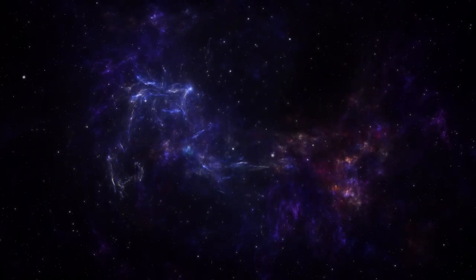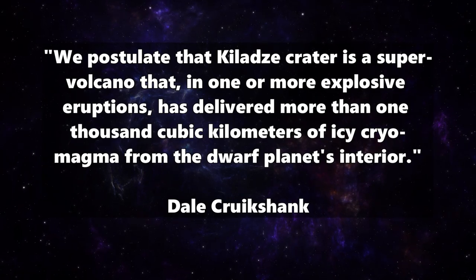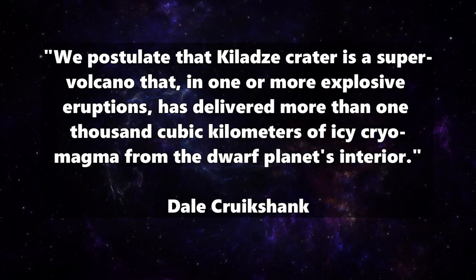Researcher Dale Cruickshank says: "We postulate that the Kaladze crater is a supervolcano that, in one or more explosive eruptions, has delivered more than 1,000 cubic kilometers of icy cryomagma from the dwarf planet's interior."